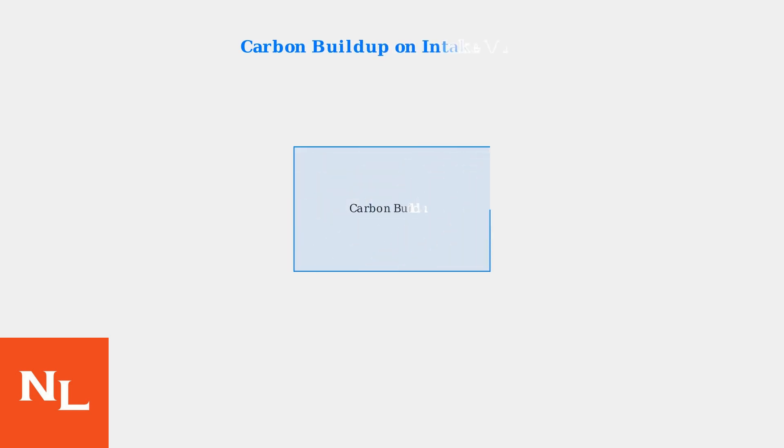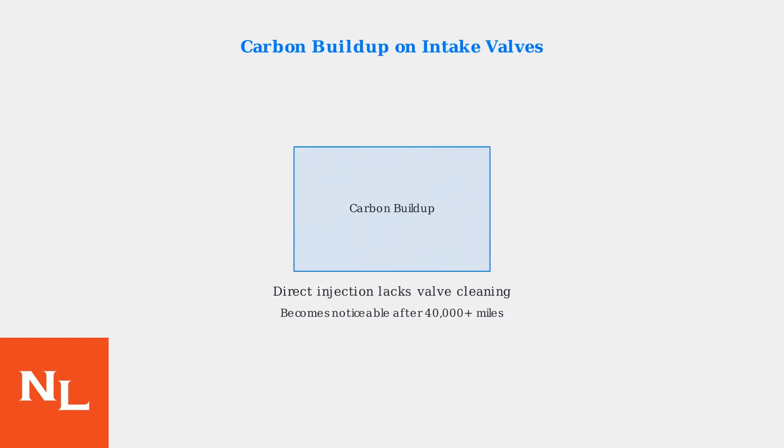Carbon buildup on intake valves is another significant issue. Because these engines use direct injection without port injection, carbon deposits accumulate on the valves over time. This causes rough idle, misfires, and reduced fuel economy, typically becoming noticeable after 40,000 miles.